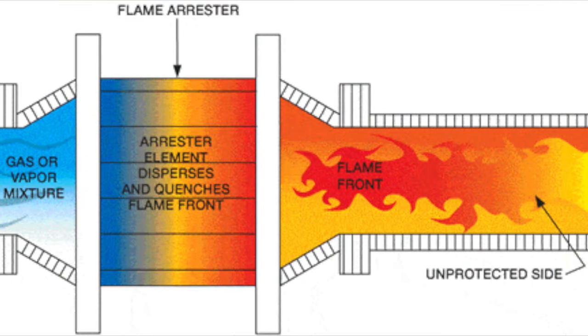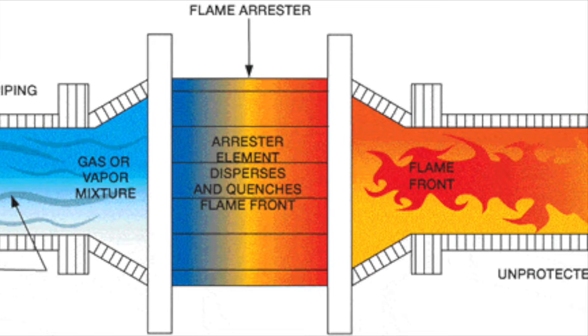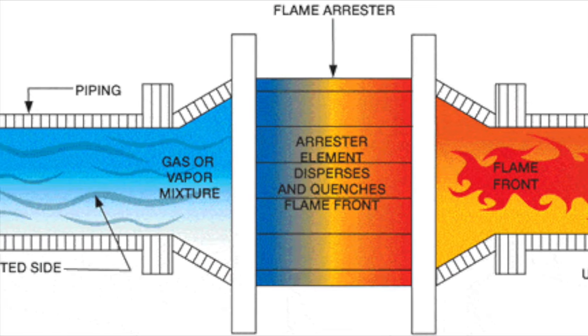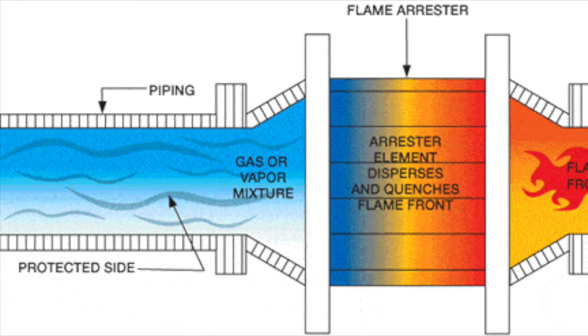This prevents the flame from propagating and igniting any fire damp outside the lamp. The mesh thus serves as a crude form of flame arrestor — a type of device often used in natural gas pipelines or other applications where transferring large amounts of flammable gas means that propagation of a flame through the whole system would be disastrous.